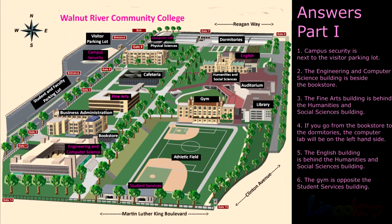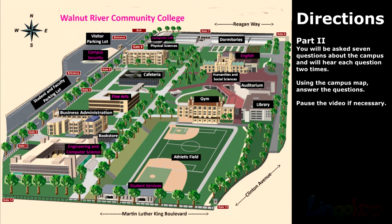Answers, Part 1. Directions, Part 2. You will be asked 7 questions about the campus, and you will hear each question 2 times. Using the campus map, answer the questions. Pause the video if necessary.